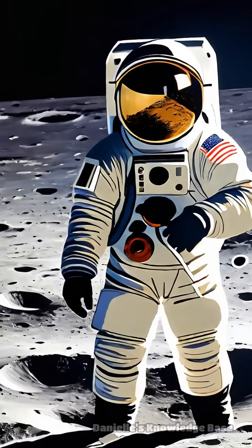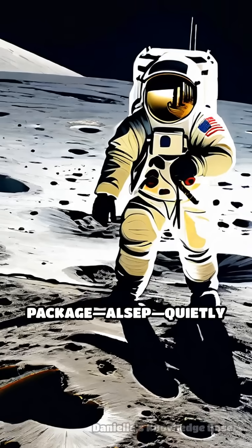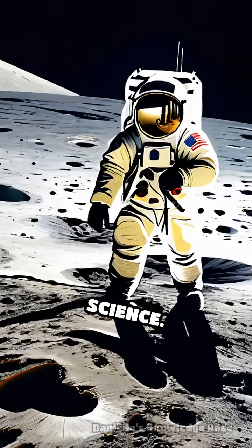Hidden beneath the iconic moonwalks, the Apollo Lunar Surface Experiments Package, ALSEP, quietly transformed planetary science.